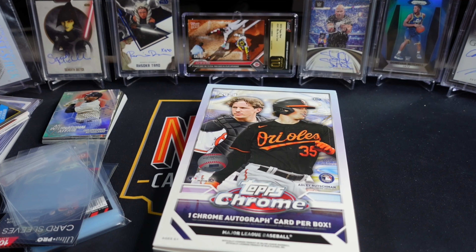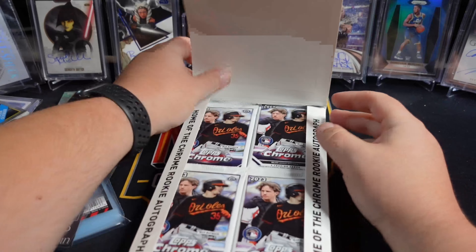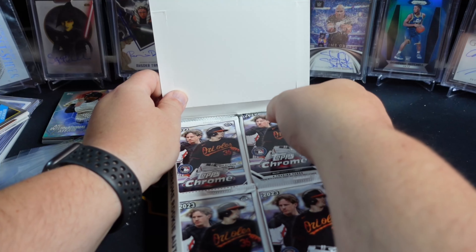What is going on YouTube people? Neocards and Comics here. We are ripping the last box of Topps Chrome Hobby that I have for my eight.